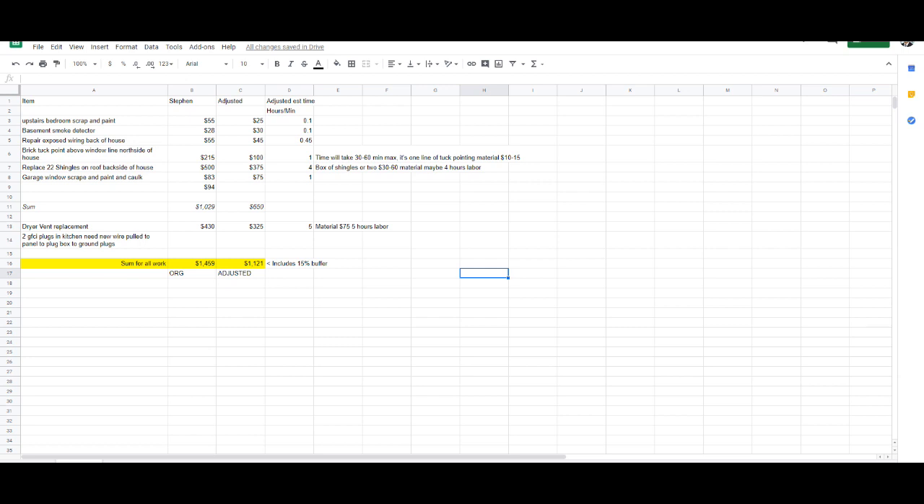I take the contractors' quotes and if it's not within our budget, we break it down and suggest other prices. This might be very helpful to some people because a lot of people struggle with knowing their numbers. You've got to know your renovation numbers — not only what will the house sell for and what you're going to make on the property, but your renovation numbers are critical. It can make or break a deal.